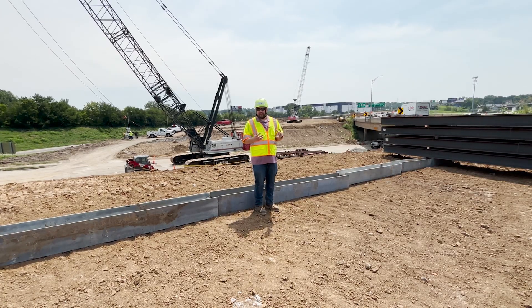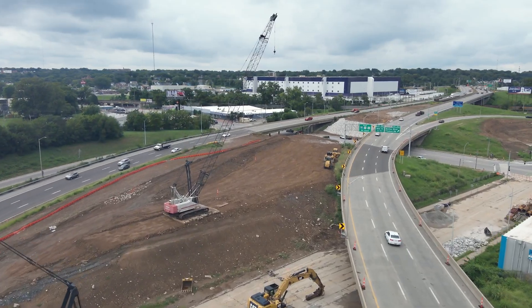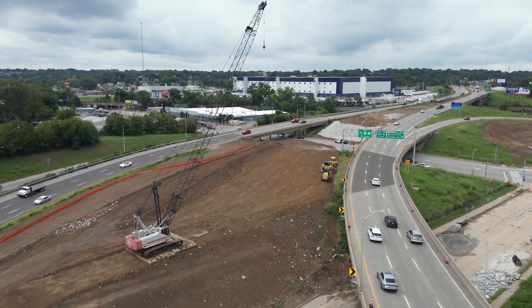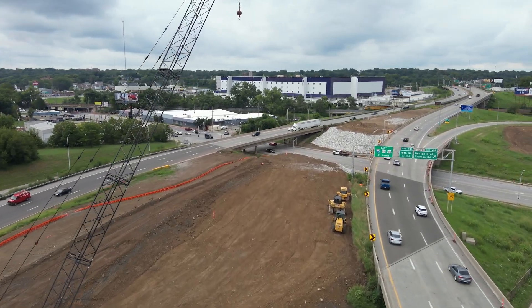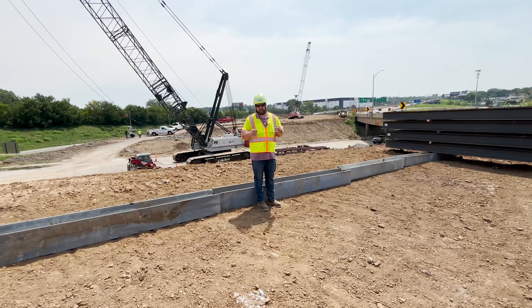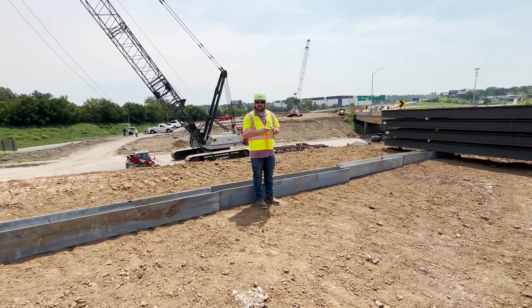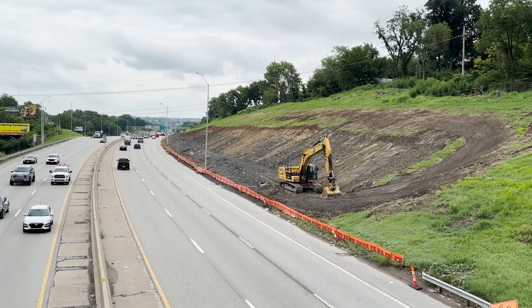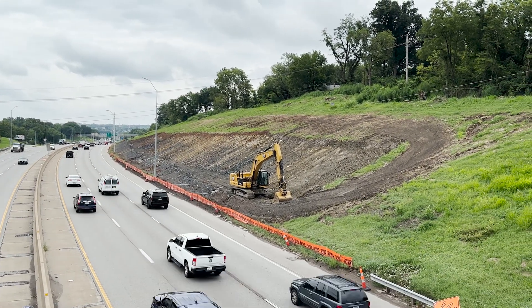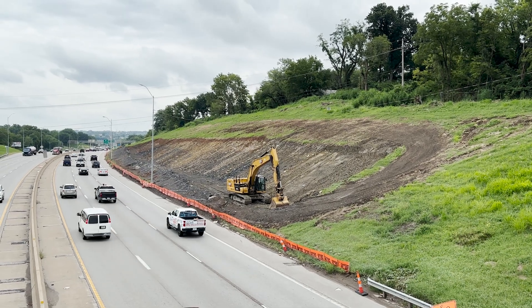We're about a month out since the installation of the wick drains, and over the past few weeks we've been placing dirt from various locations along the corridor to build the fill here at the Benton Curve. A lot of this dirt behind me is actually coming from eastbound I-70 between Lister and Van Brunt, where we have a very steep slope we've been pulling dirt out of and trucking here to build this area up.